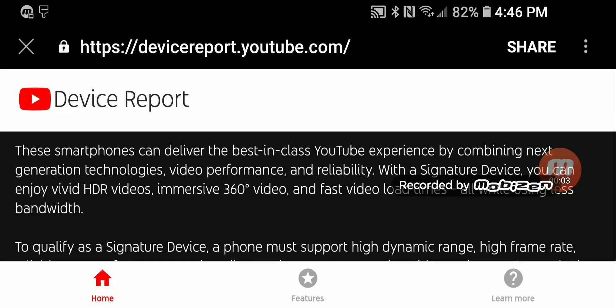Before I start this video, I'd like everyone to do a couple of things: first, watch the previous video about the best experience on YouTube signature devices, and second, click on the link below in the description. Now, can you believe this list? This list is official — it comes directly from YouTube. This is YouTube's device report, released a couple of days ago, and not many people knew about it.